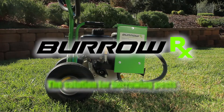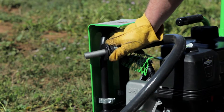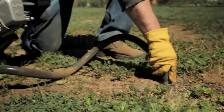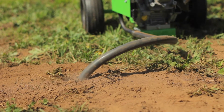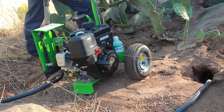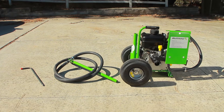The patented BurrowRx device is an easy-to-use, durable, effective carbon monoxide sprayer. It operates without the negative effects caused by other methods, and in some cases at only half the purchase price. Plus, it doesn't use any poisons that can cause secondary exposure to other animals or your livestock.